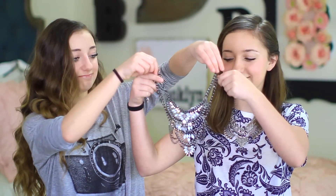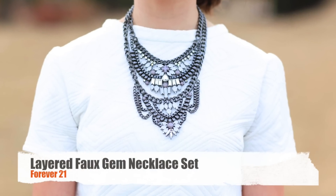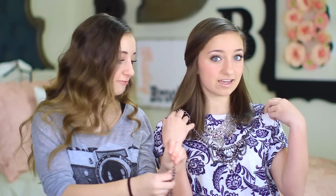This necklace is from Forever 21 and it's like a two-piece necklace. I've been loving it because the colors are really fun — blue, gray, and tan. It matches the season. It's cool because you can wear one half, the other half, or both together. It's just a really fun necklace I found at Forever 21.